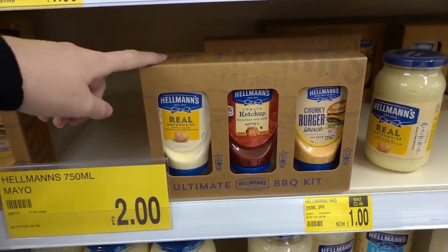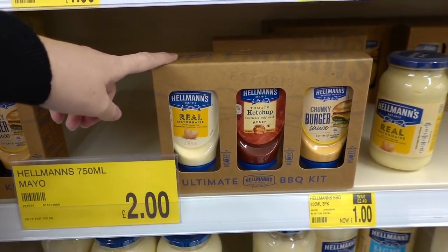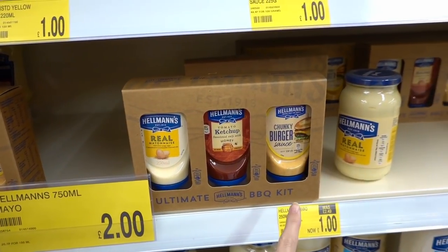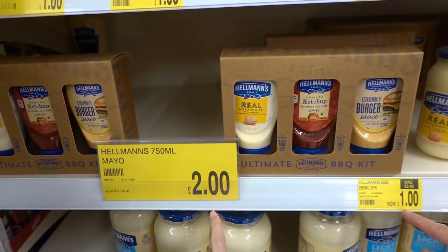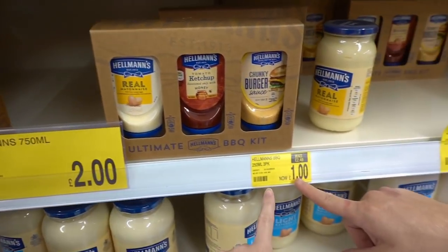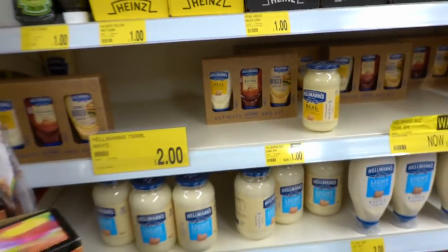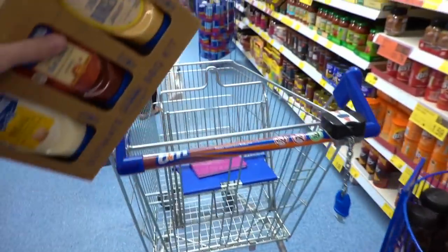These are barbecue sets and they were originally in Asda for £5 — you get mayonnaise, ketchup, and burger sauce — and they're in here for only £1. One pound! Yeah. Are you getting them? Yeah.